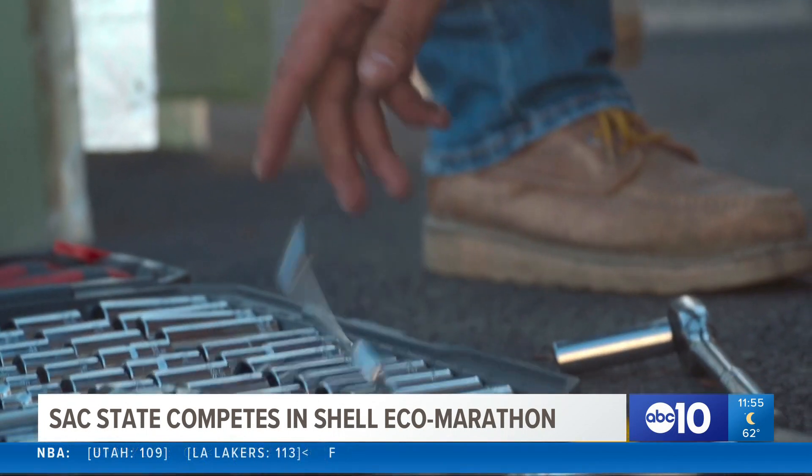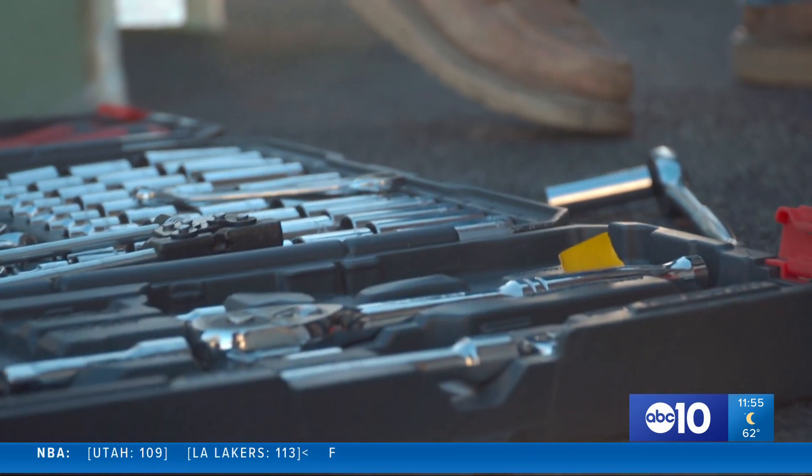My name is Adrian Caldron. I'm currently a senior at Sac State. My name is Brian De Dios. I'm a senior here at Sacramento State, studying mechanical engineering. Especially with family, they don't always seem to realize exactly what it is that I'm doing. They just know that I'm working on my car.